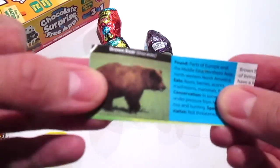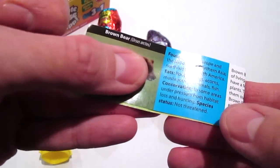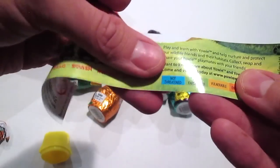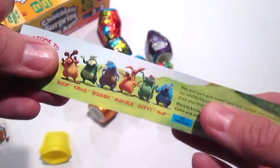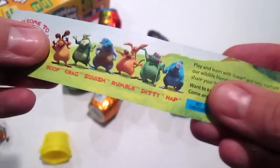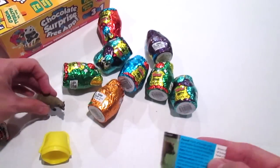You get this little pamphlet that tells you this is the brown bear, and it tells you where it's found, what it eats, the conservation status, and the species status. The species status on all of these are: not threatened, near threatened, vulnerable, endangered, and critically endangered. The brown bear is not threatened.